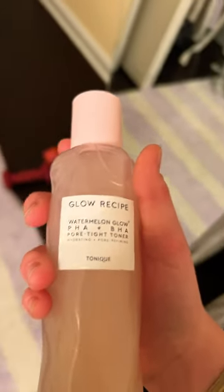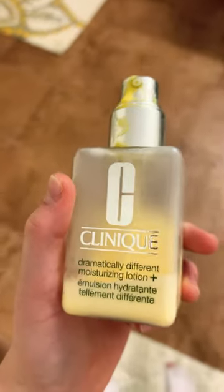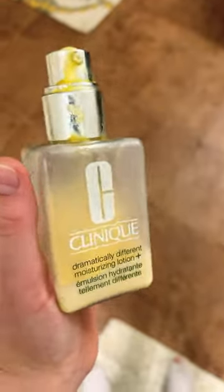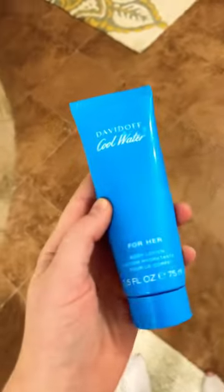Hey guys, I'm going to be showing you my nightly skincare routine — not the whole thing — and I'm going to be more specific with what I use. First I'm using The Ordinary, then the Glow Recipe watermelon one. I also use the Clinique moisturizer. Don't mind that the floor changed — I let my mom use some stuff and it's in her bathroom now. Anyway, this cool water moisturizer.